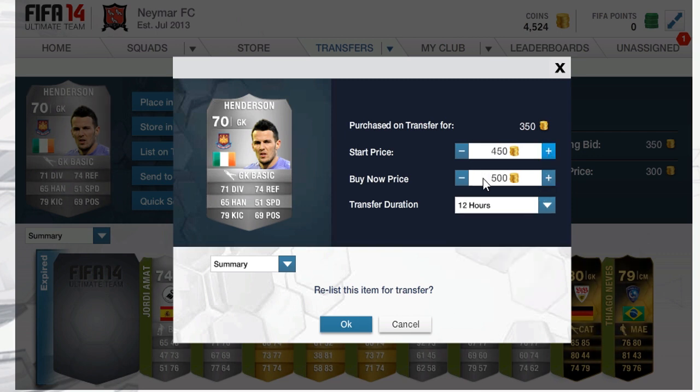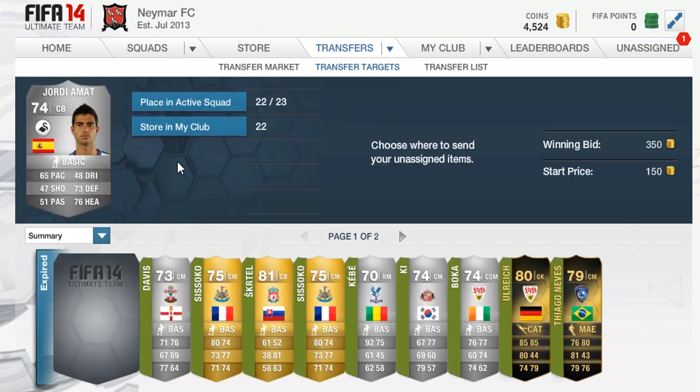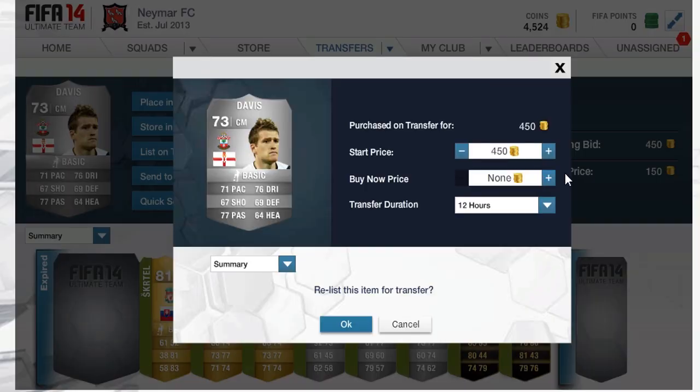As you can see in the background, we're starting to trade off with some silvers, some gold rares from the BPL and also some informs. We picked up some nice deals — you will see in this episode. This Geordie Amat to start off with, we got him for 350 and we're listing him up for 800 coins, which is an easy doubling of our coins.